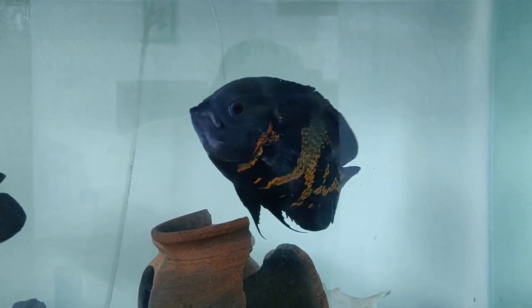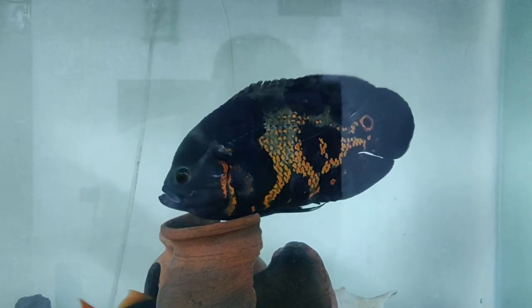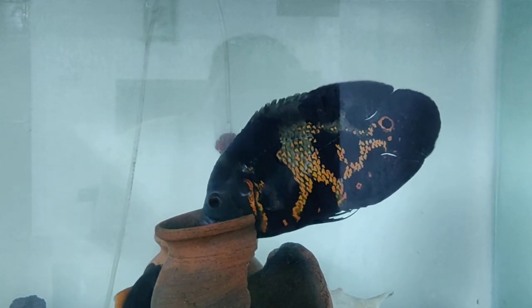Hey guys! I am going to show you a video about Oscar's fish. Actually, I am doing a video for 4 months.